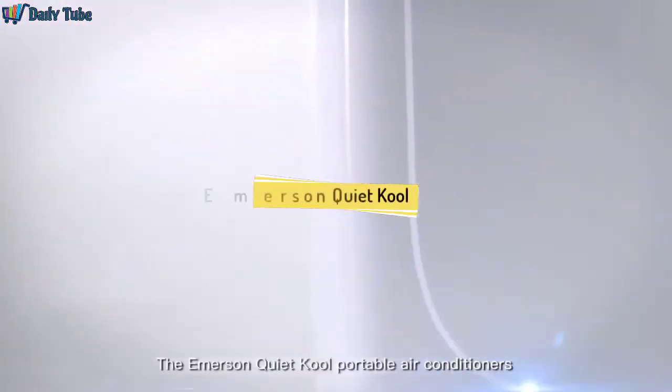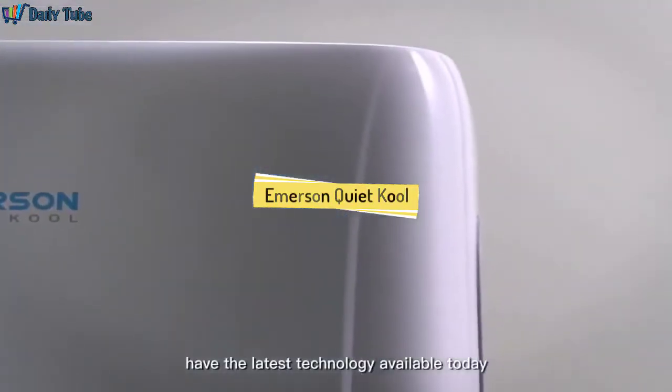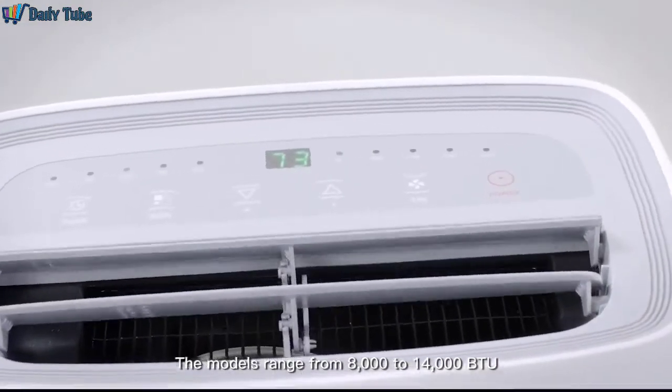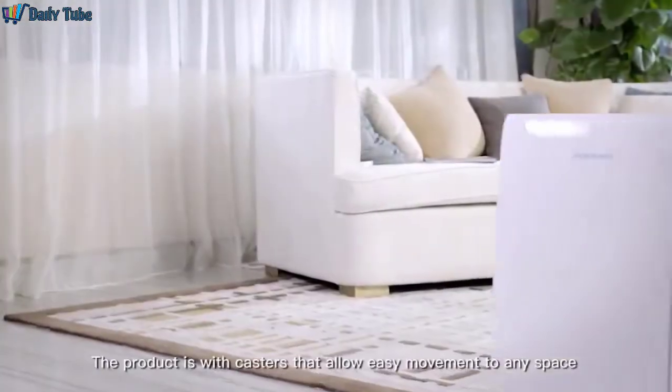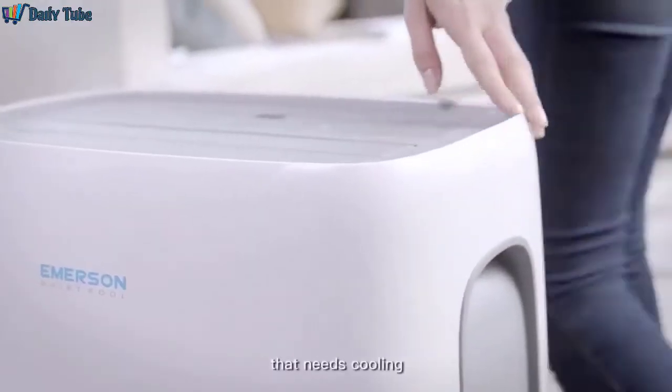The Emerson QuietCool Portable Air Conditioner has the latest technology available today. The models range from 8,000 to 14,000 BTU. The product comes with casters that allow easy movement to any space that needs cooling.